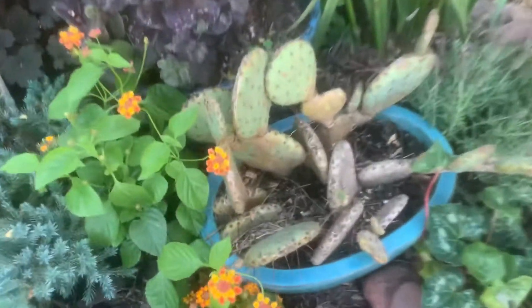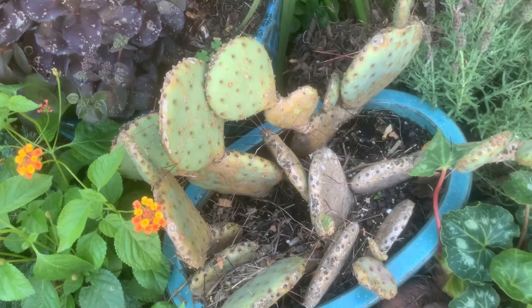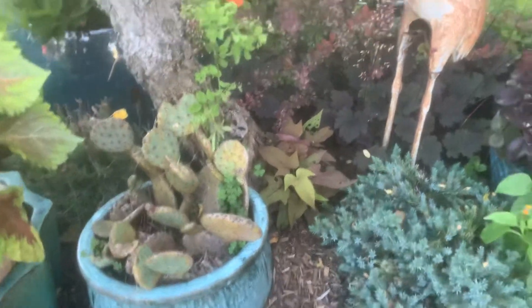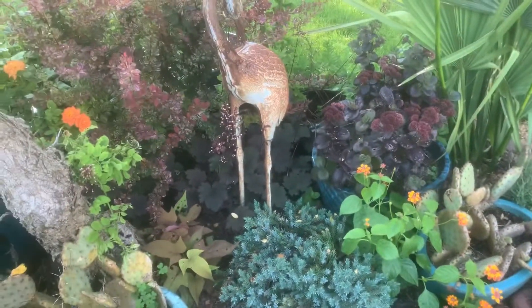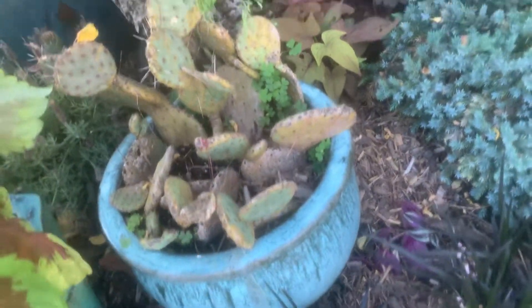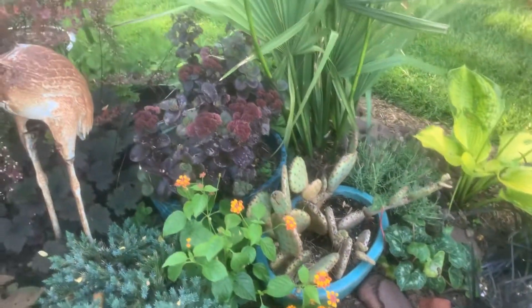They've got these nice hardy cacti. I don't know what species this is — it does not look like a Opuntia humifusa. It looks like... I don't know if it's Opuntia macrorhiza or no. I saw the species when I was in Ohio growing; I have a video of it. I forget what the species is, but it does not look like Eastern prickly pear. A very nice species here. Looks like maybe it's getting a little too much water in that pot — they should really put it in the ground. But either way, really cool to see.